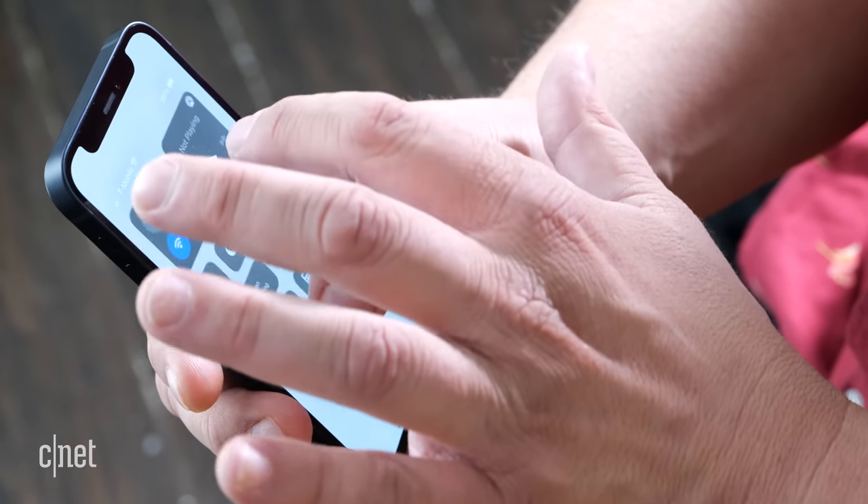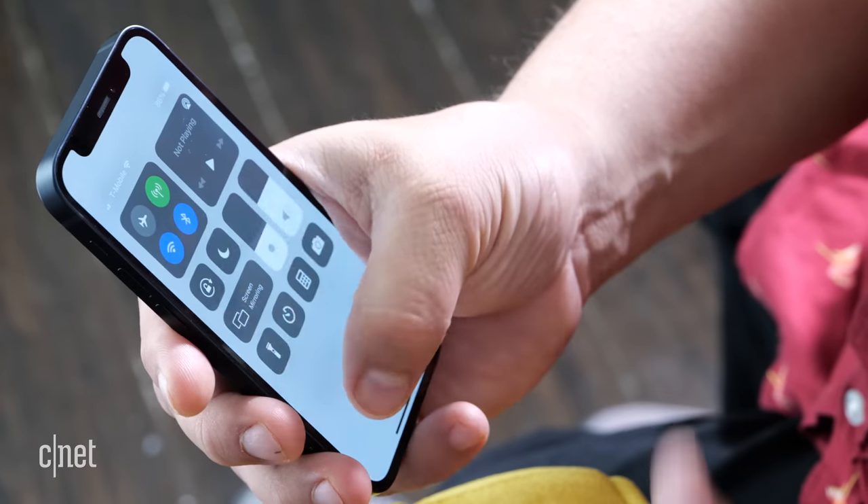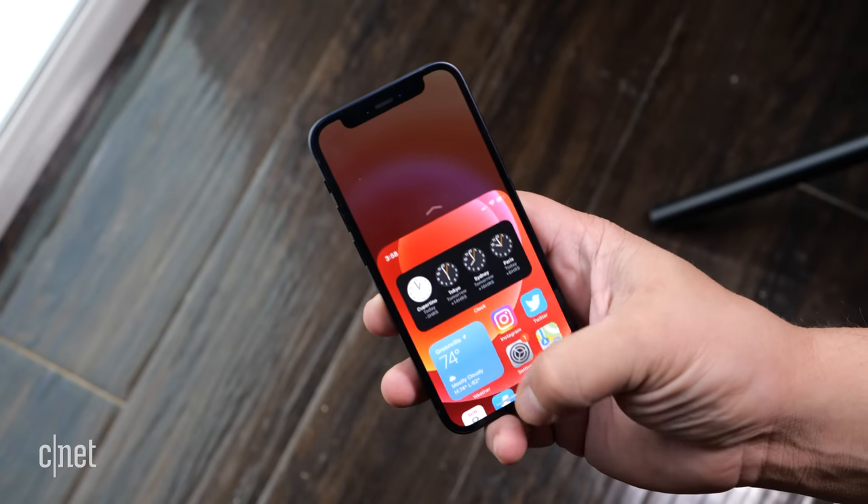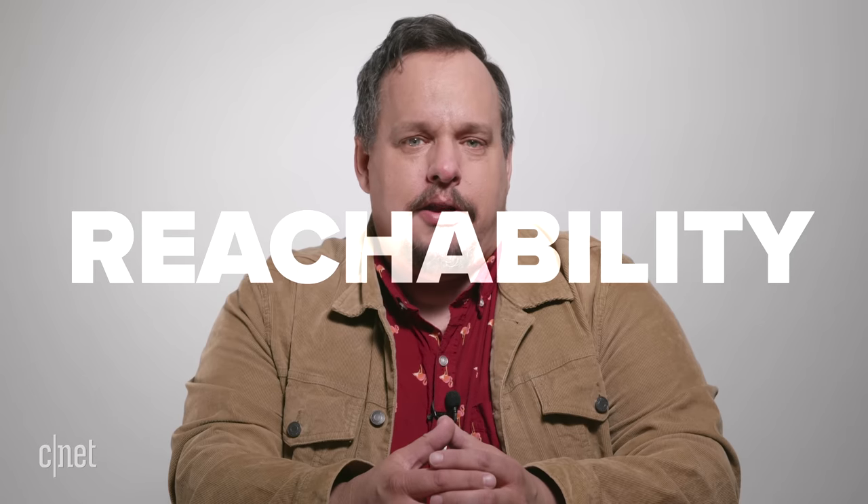Trying to tap something on the opposite top corner, I inevitably drop my phone. Or if I remember, I toggle on iOS reachability mode, which is nice, but can be tedious. The iPhone 12 mini has natural reachability.